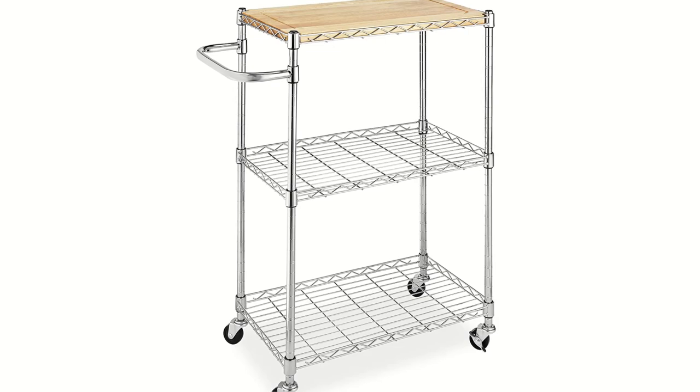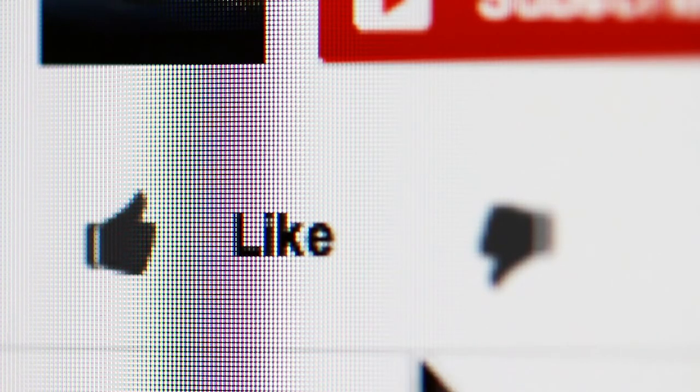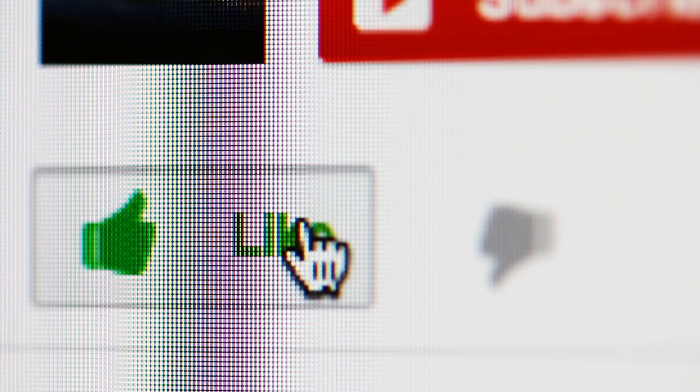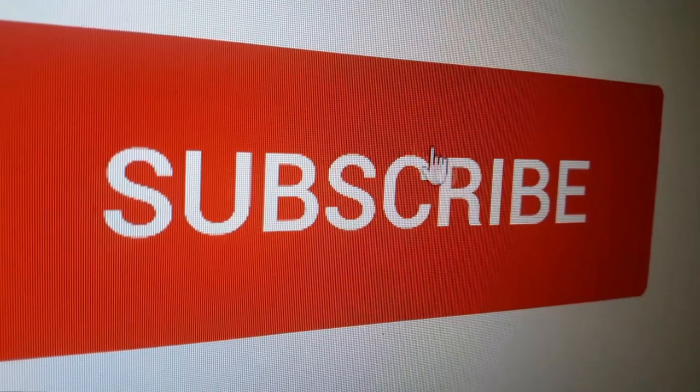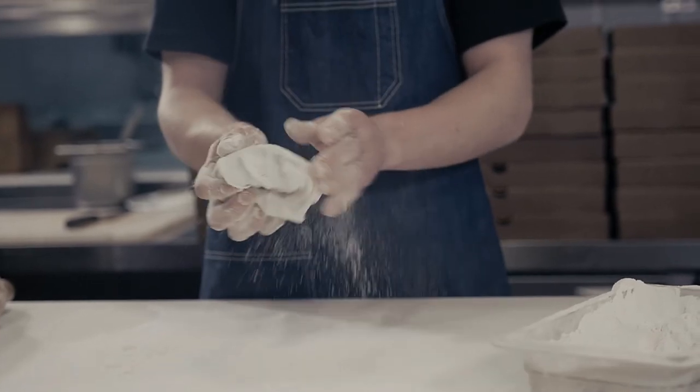We have placed the link in the description box below this video. Thanks for watching! Did you find this video useful? Like it to let us know, or write a comment below. To stay updated on all the latest in home and kitchen products, remember to click the subscribe button. Here are some more videos we thought you might like.